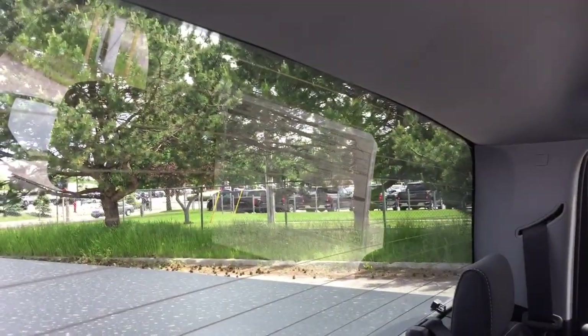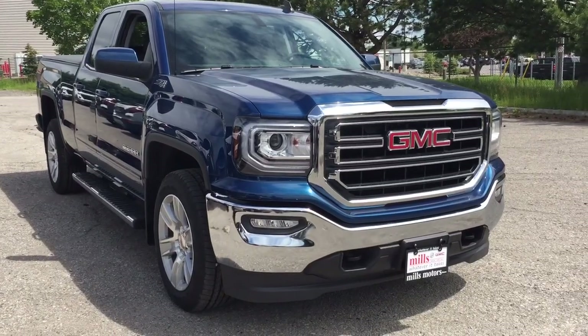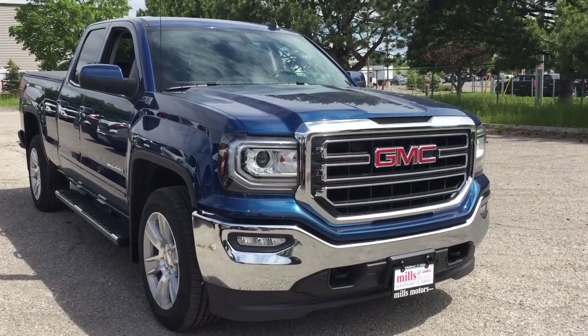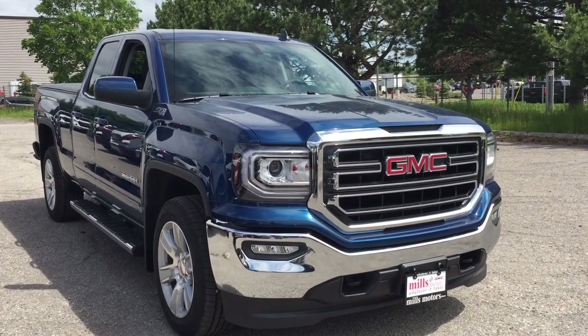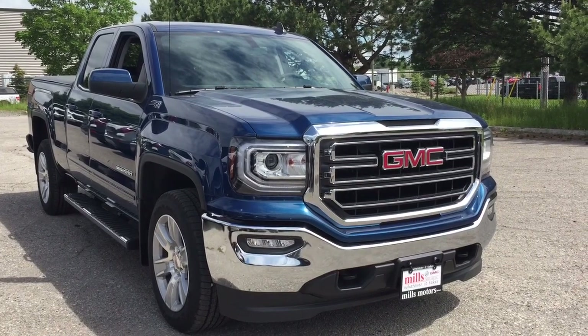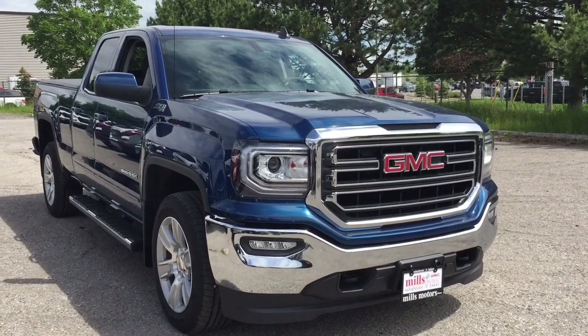The factory floor mats are included as well. Nice deep tinted glass throughout and overhead lighting. Up front you've got the fog lights and an engine block heater. If you want to see this truck in person, we are at Mills Motors, 240 Bond Street East in Oshawa, where we always do whatever it takes.